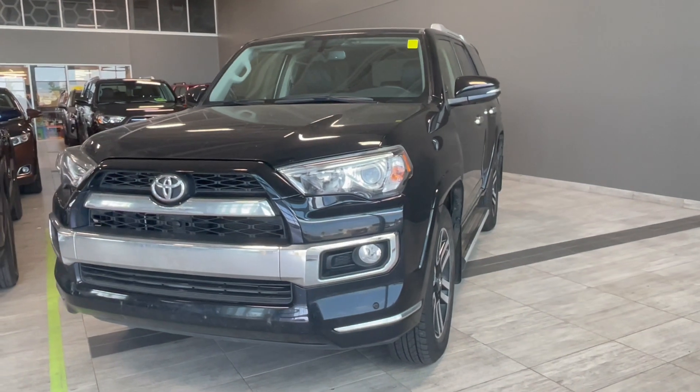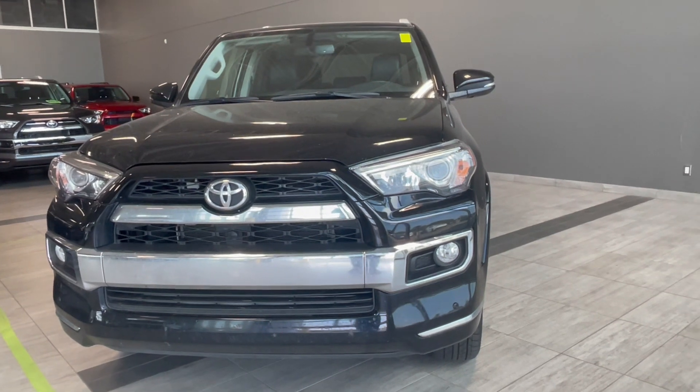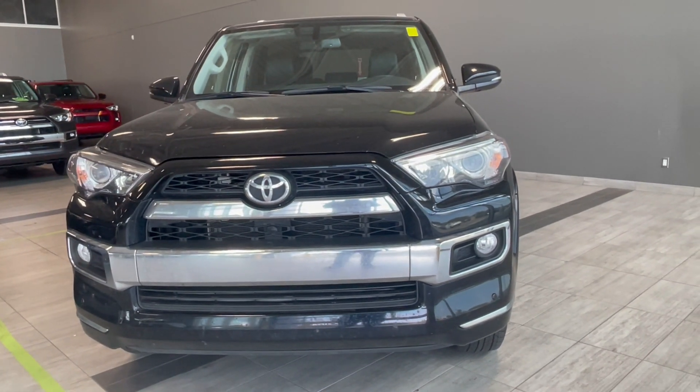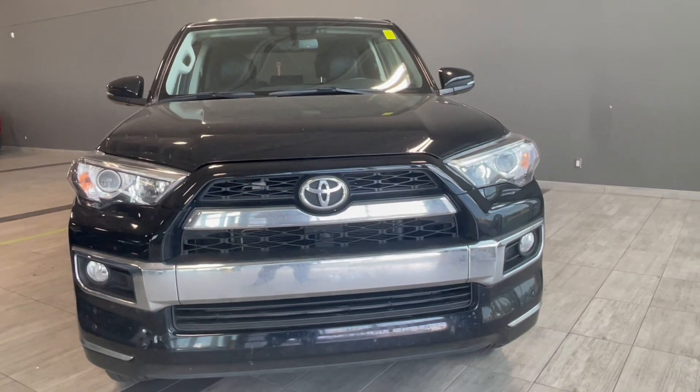Here's a last look at our 2018 Toyota 4Runner in black that comes equipped with cooling and heated seats, dual zone AC, as well as smart touch screen. Come down to Northwest Edmonton Toyota to find out more and take it for a test drive.